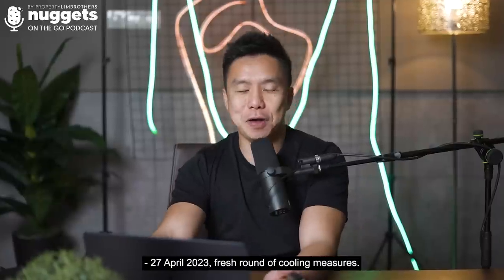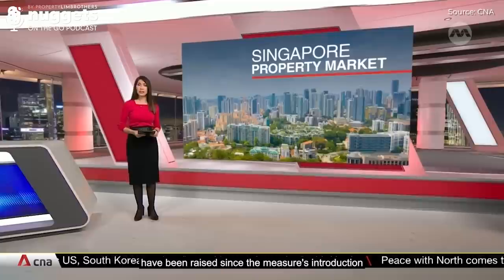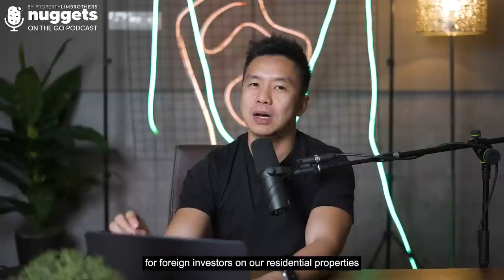27th April 2023, fresh rounds of cooling measures again, and this is almost the 15th round. This is the fourth time additional buyer stamp duty rates have been raised since the measure's introduction more than a decade ago. We're going to talk about the additional buyer stamp duty that has doubled up to 60% for foreign investors on our residential properties in Singapore.